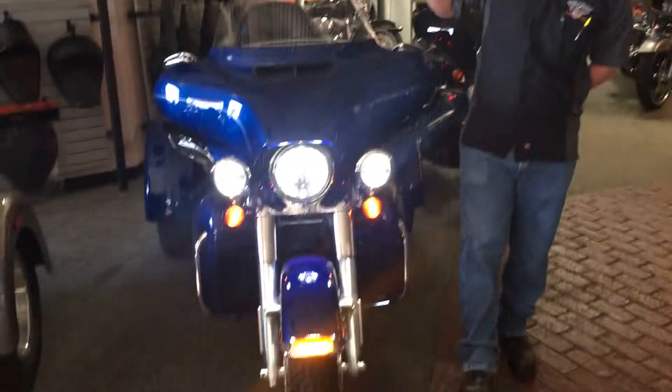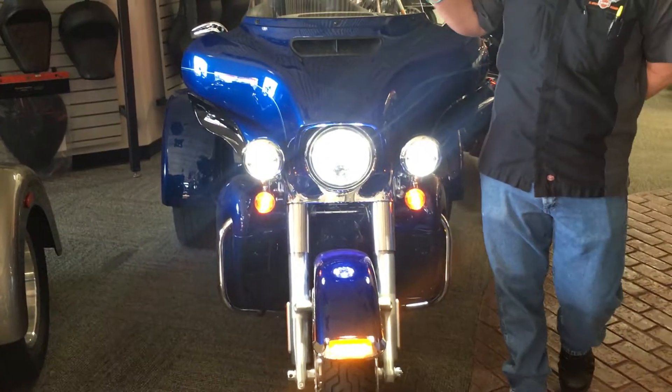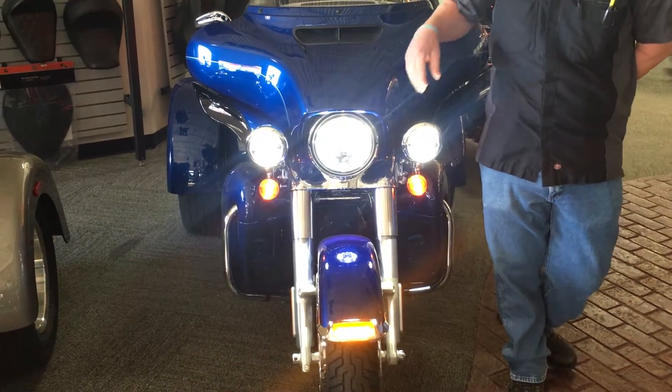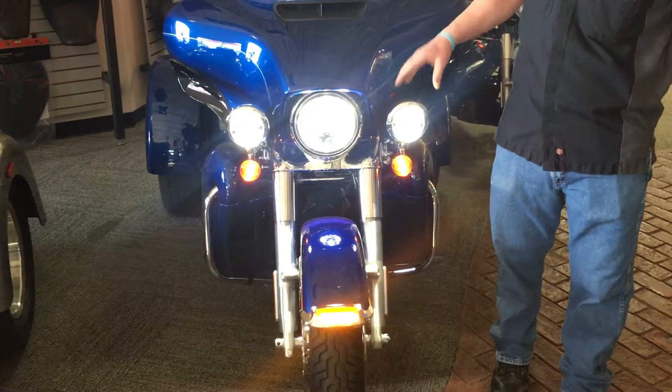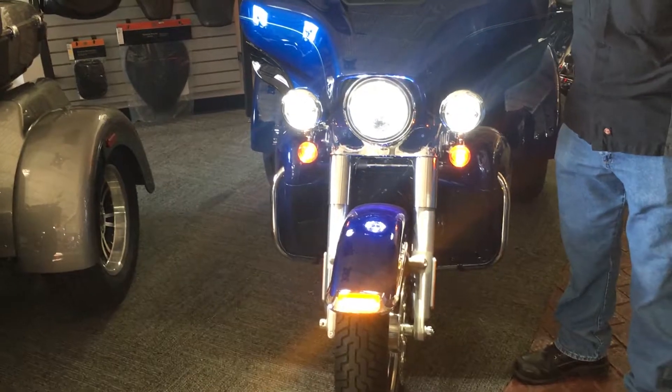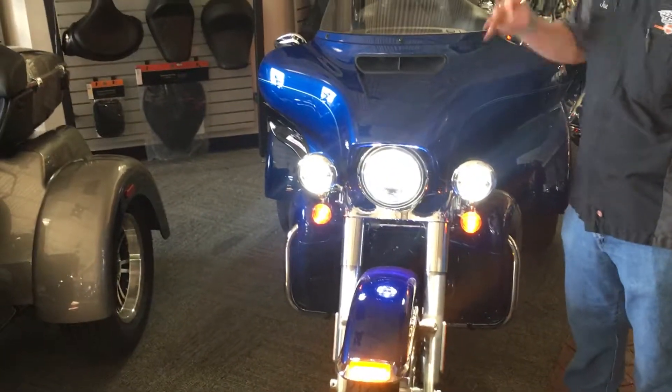The first thing we're going to talk about is the Harley-Davidson Projector LED Daymaker headlight. We have it in this trike here. This trike also has passing lamps, and they sell the passing lamps as well.